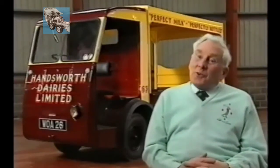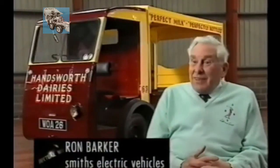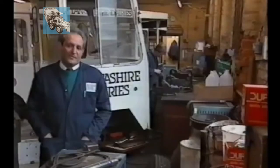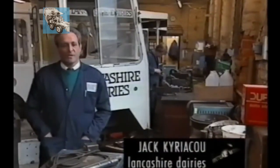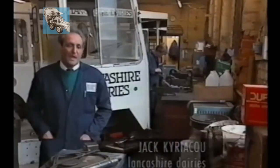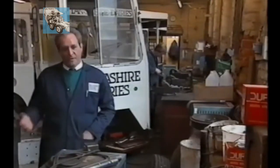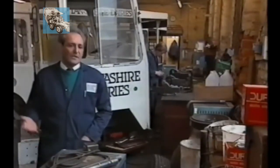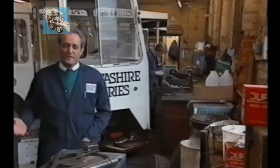We had the seeds of our own destruction built into the vehicles. They were extremely well built and we were hung with the results, because the complete vehicle was no longer an attraction to a man who couldn't mend it. We've got vehicles here from 1969, 1970s, but milk floats do last quite well. As long as the chassis is solid, everything else can be replaced. Electric motors are very good — as long as you keep the brushes maintained and replaced, they last for a long, long time.